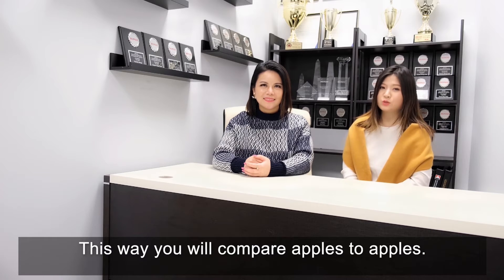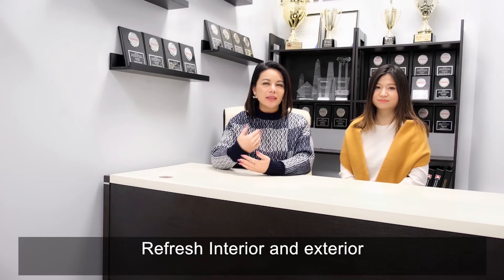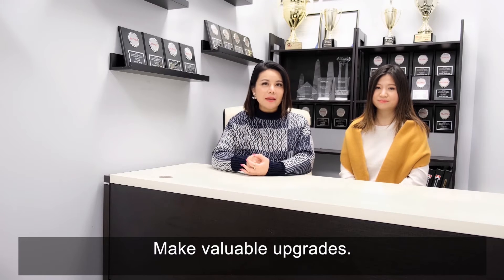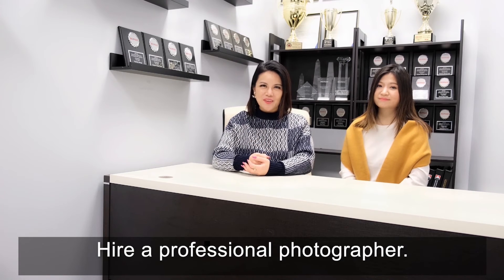This way, you will compare apples to apples. Fourth, prepare your home for the market. Refresh the interior and exterior. Make valuable upgrades. Hire a professional staging company. Hire a professional photographer.